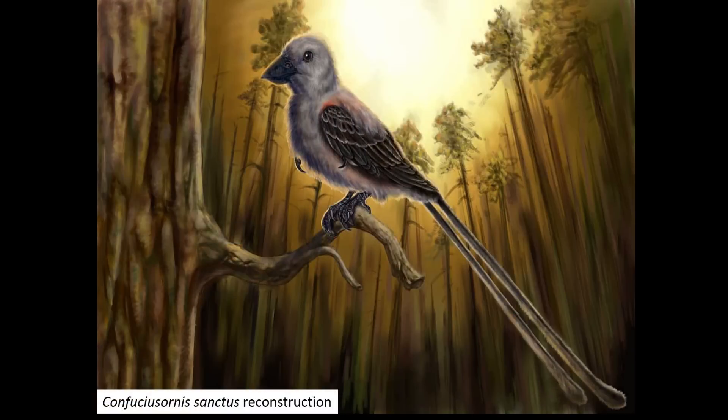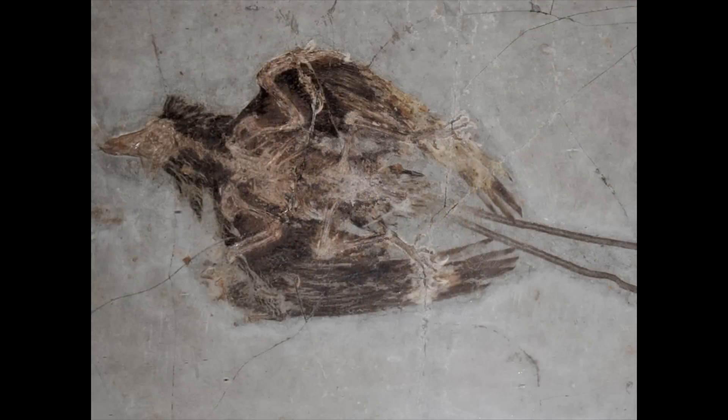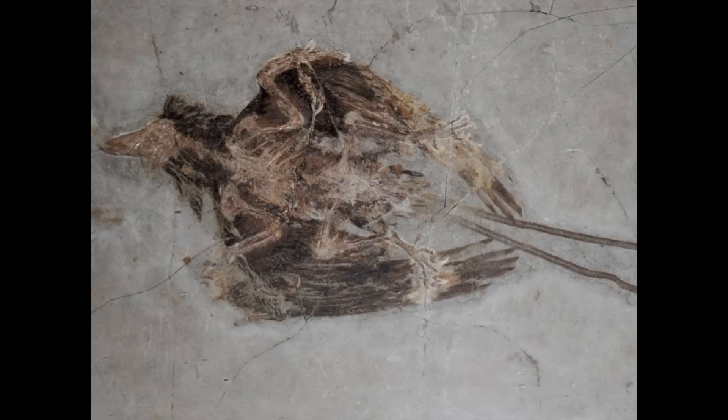A slightly younger relative of Archaeopteryx called Confuciusornis does however have a toothless beak. Confuciusornis lived approximately 125 million years ago and provides one of the earliest records of toothless beaked birds. Fossil evidence shows that the beak evolved separately in a number of different bird groups, a process called convergent evolution. This process took place in Confuciusornis as well as in other ancestors of modern birds.